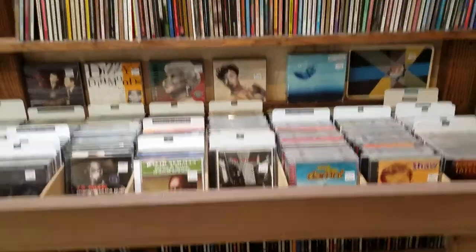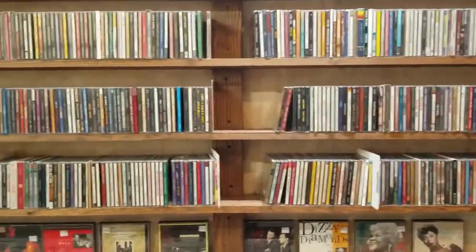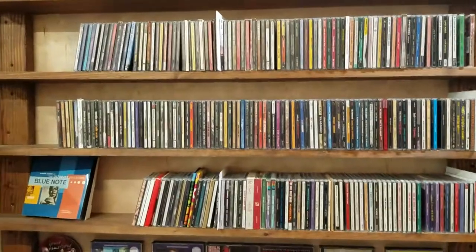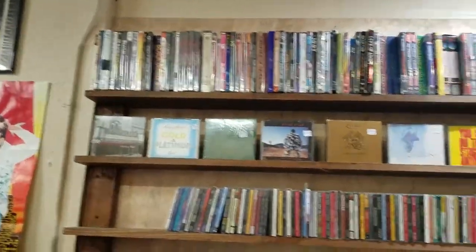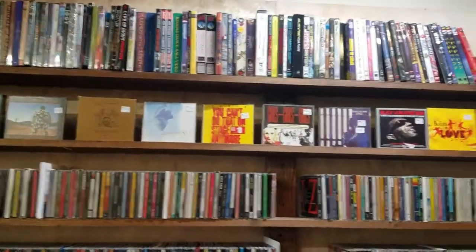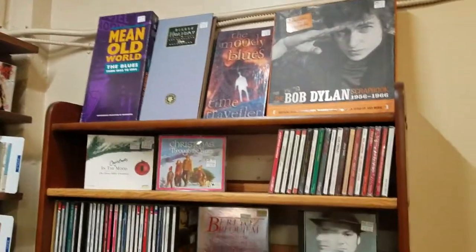I've got mostly jazz, soul and country, blues, folk, hip-hop, rap, classical, punk.